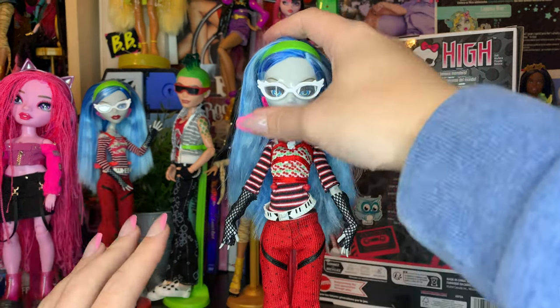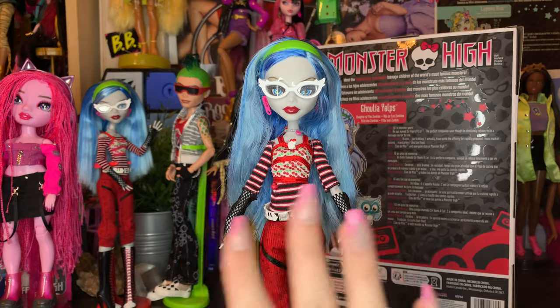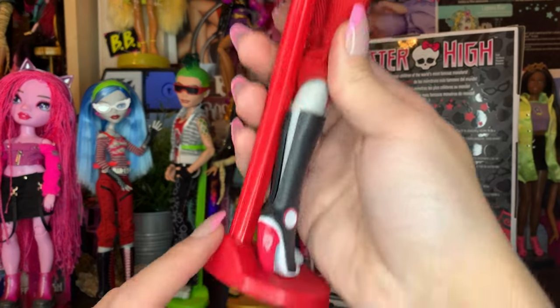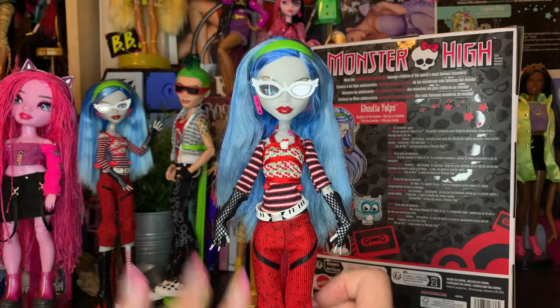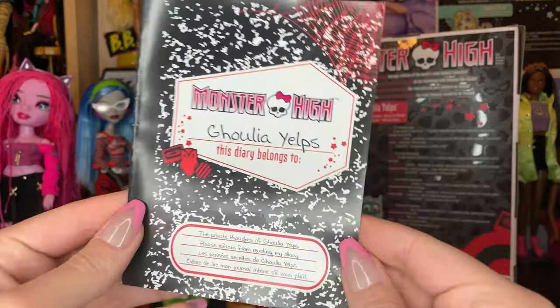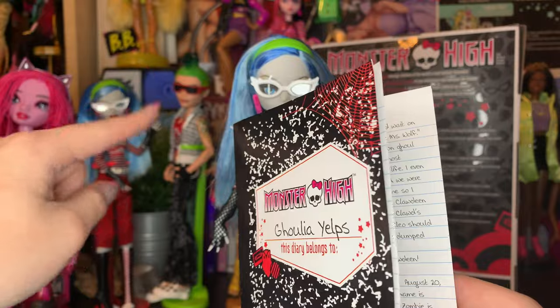Ghoulia is all out of the box, and she's super fun and super fierce. I'm just so happy to have her out of the box. A couple fun things that we come with is, obviously, the iconic cherry red Ghoulia stand — it is in her signature color and I'm obsessed with it. We also have her little diary, which is super fun, which I've noticed in yesterday's review as well.